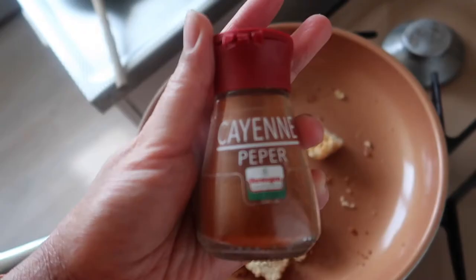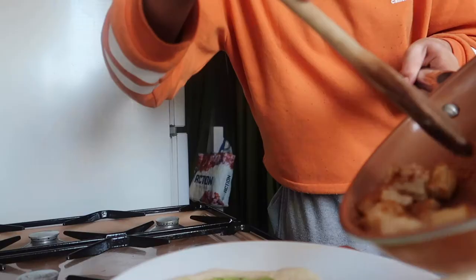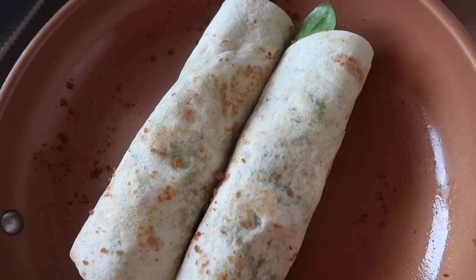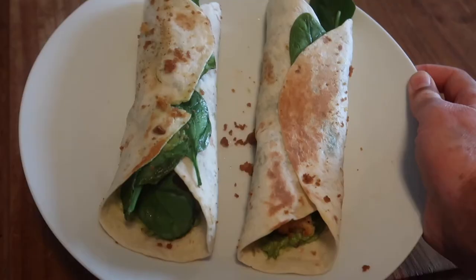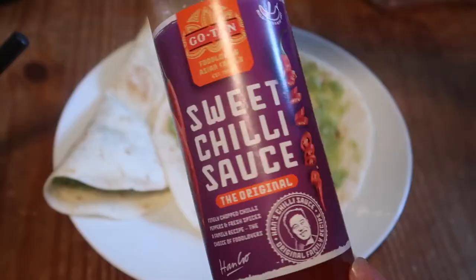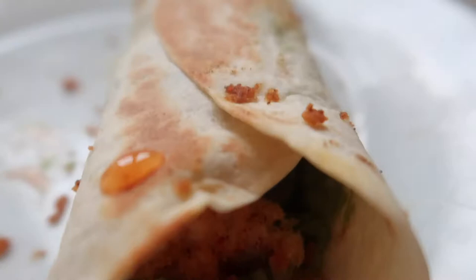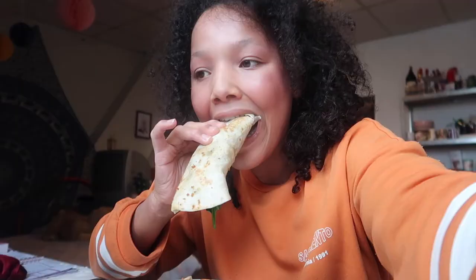I cut them up so they look kind of gross, but yeah. I added some chicken seasoning, some cayenne pepper, and just got that all ready. Put that on the wrap. Added some spinach — I love me some spinach. And then I put it all back in the pan to get it all nice and crispy and toasty. And then I add some sweet chili sauce. Such a good meal, so easy, so good.